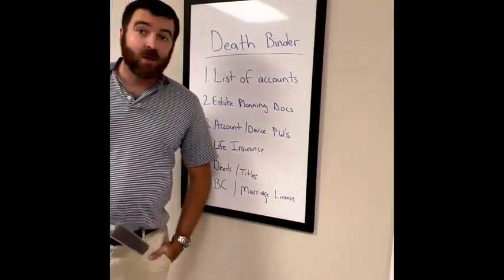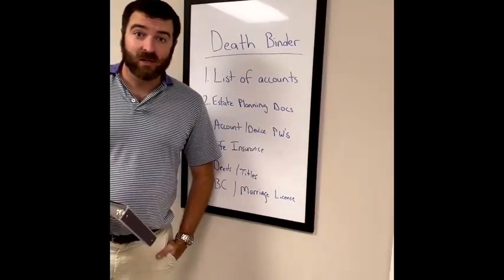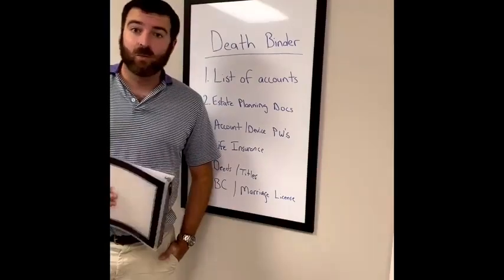Life insurance. If you're going to have life insurance to protect your family, you want to make sure that they can get to it and they know that it exists. If you just have a copy of that policy in the binder, they're going to be well off.